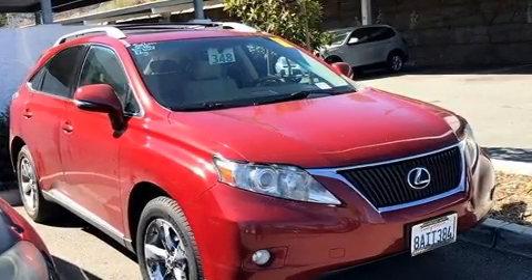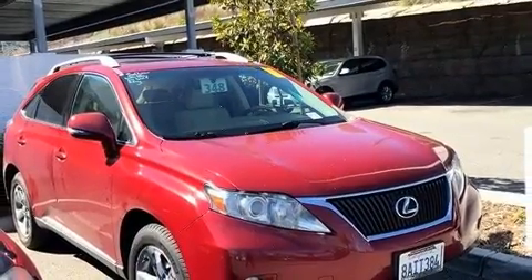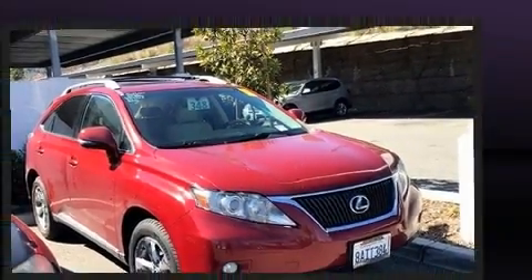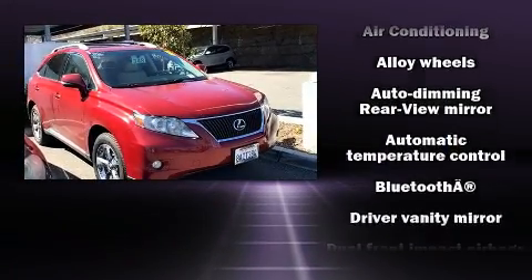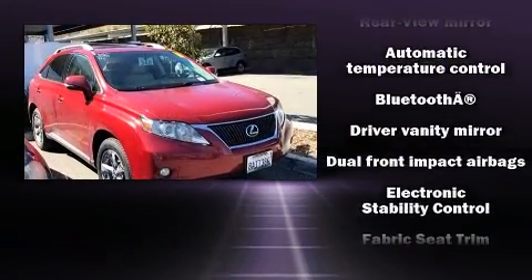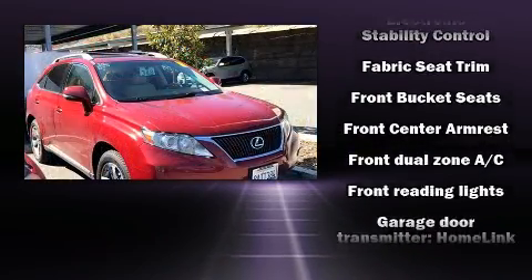Lexus ensures the safety and security of its passengers with equipment such as head curtain airbags, front and rear side impact airbags, traction control, brake assist, anti-whiplash front head restraint, a security system, an emergency communication system, and four-wheel disc brakes with AVS.